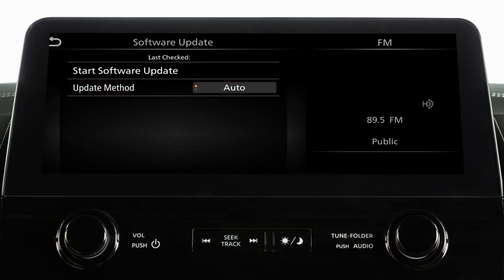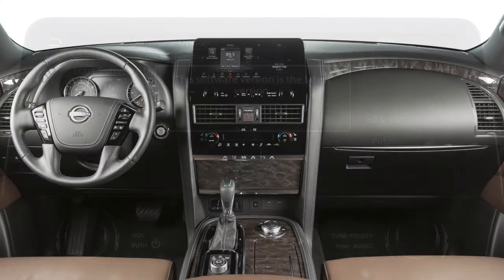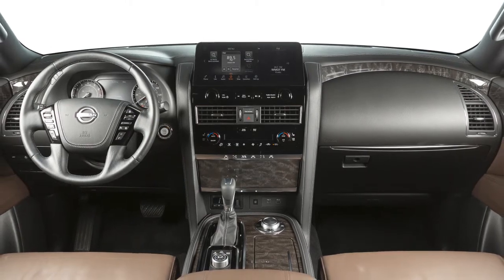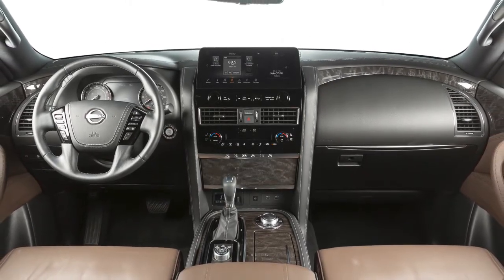To initiate updates, touch Start Software Update. The next screen will indicate if the software is currently up-to-date or if there is an update to download.